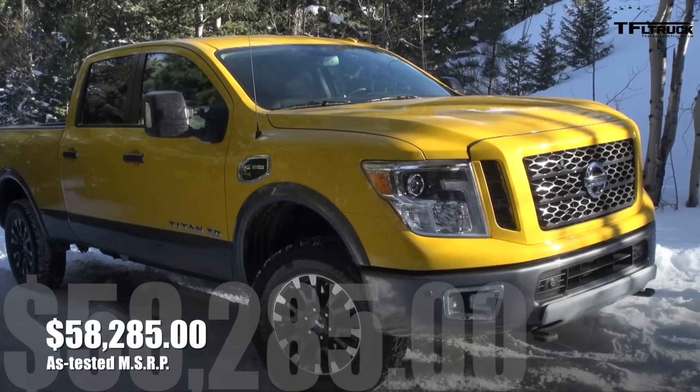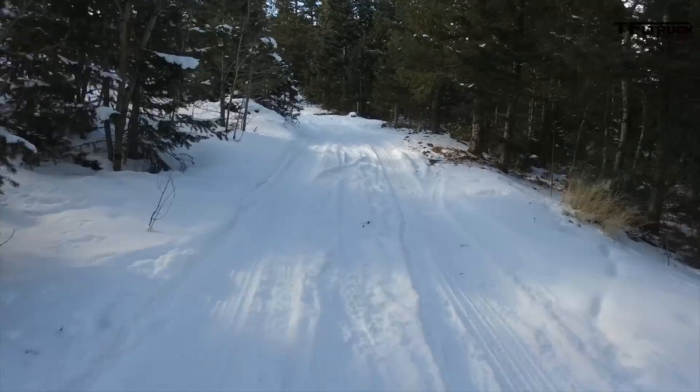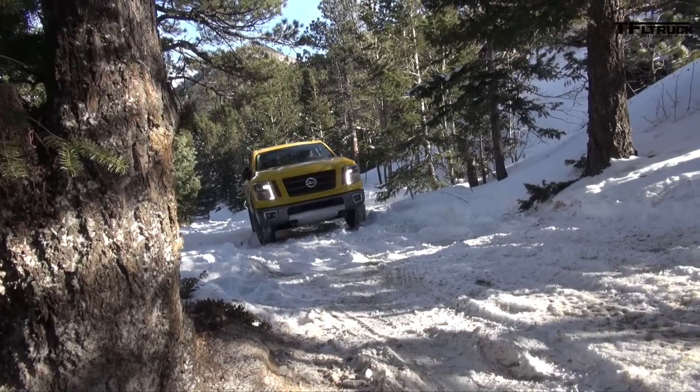This sticker says $58,285. Wow, that's a lot of money. But then again, you do get a lot of truck for the money.